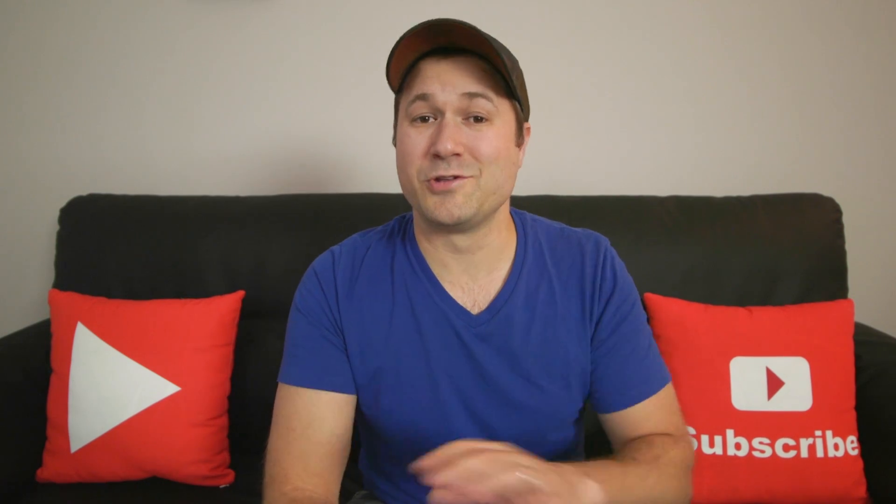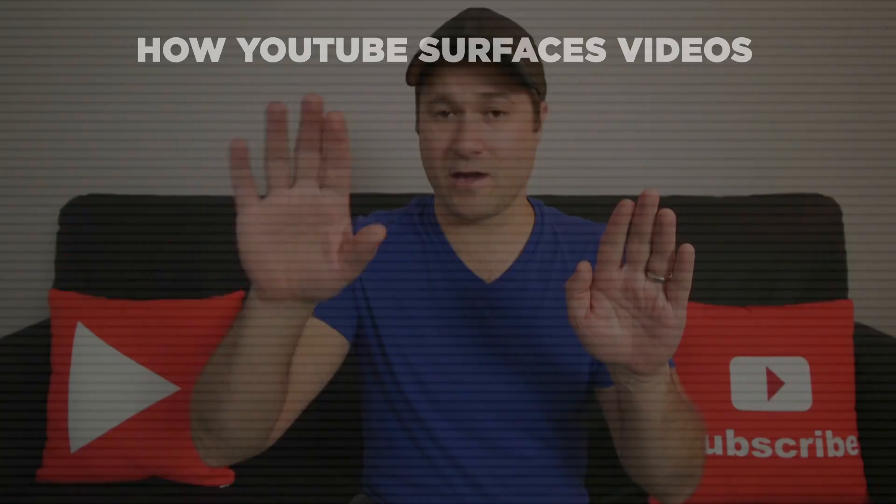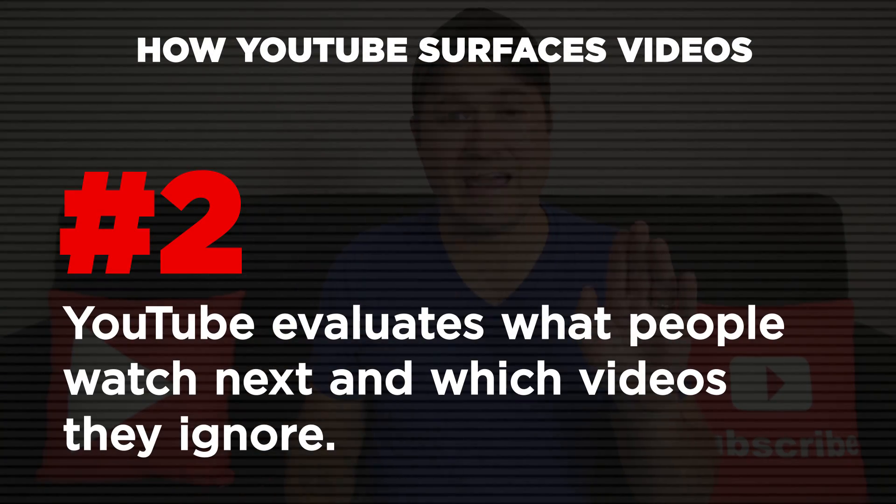Another thing YouTube takes into consideration is: of the people who watch this video, how many of them then watch video A, B, C, or D? YouTube starts learning — for example, most people who watch this video go on to watch video C — and so that makes C more likely to stay a suggested video alongside the video that viewer is currently watching.